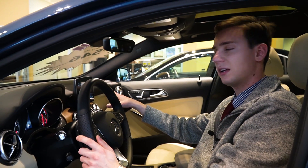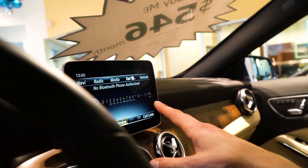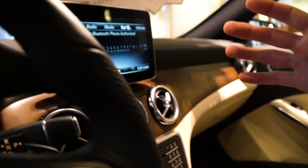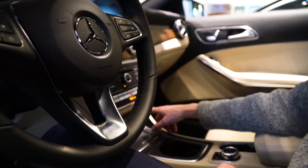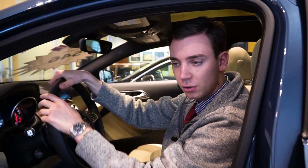Moving to our center console, this is where all of your multimedia setup is — your radio, phone connection. This does have smartphone integration, so Apple CarPlay or Android Auto. Radio and shortcut options, heated seats, two-zone climate control. And then up top here, a beautiful panoramic roof. Two big pieces of glass really open up the cabin, and you do have a full cover for both of those.